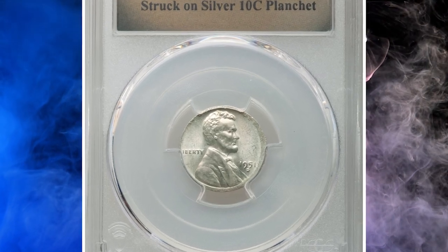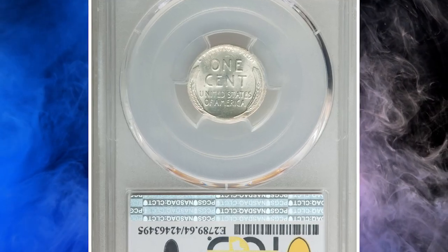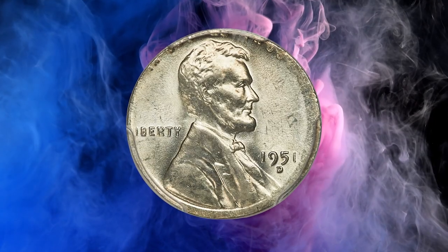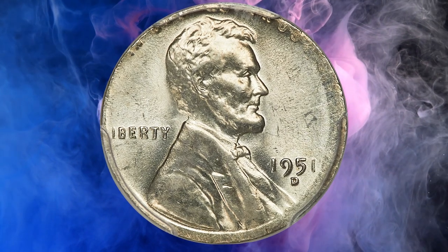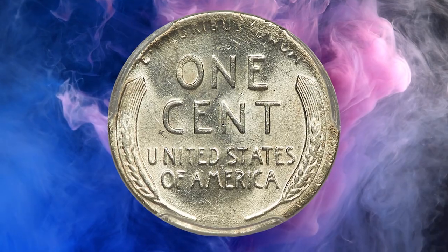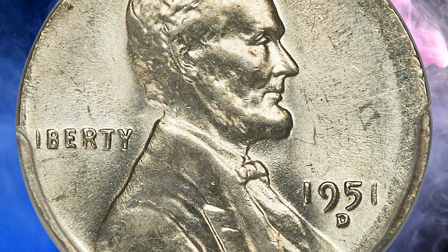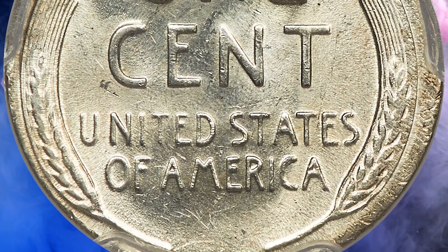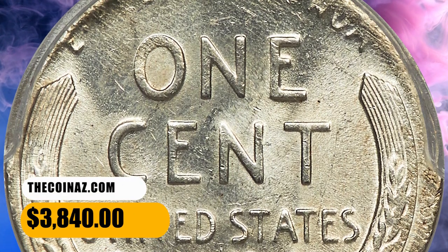Number 4. Here is a 1951-D Lincoln cent struck on a silver dime planchet, graded mint state 64 by PCGS. An impressive off-metal wheat cent in nice mint state. According to Heritage Auctions, because a dime planchet is smaller than a cent planchet, the peripheral strike is incomplete, with 'In God We Trust' partial and blurry. 'E Pluribus Unum' is also softly defined. The date and mint mark are bold, and a broad, well-defined rim is noted near 7 o'clock. It was sold for $3,840.